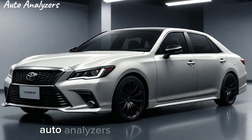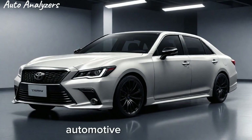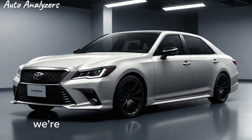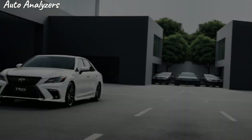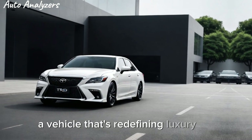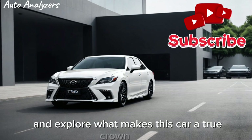Welcome to Auto Analyzers, where we're all about getting under the hood of the latest automotive marvels. Today, we're taking a deep dive into the 2025 Toyota Crown TRD, a vehicle that's redefining luxury and performance. So, let's get started and explore what makes this car a true crown jewel.